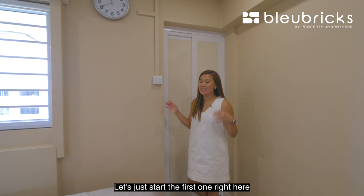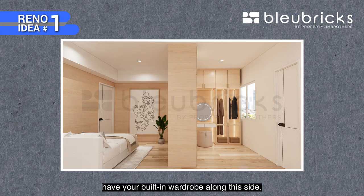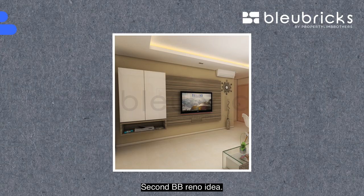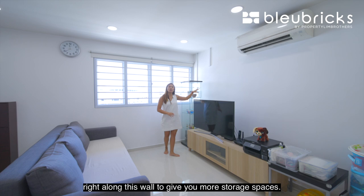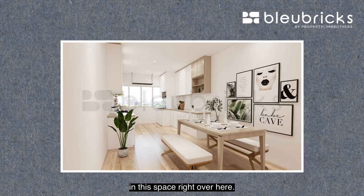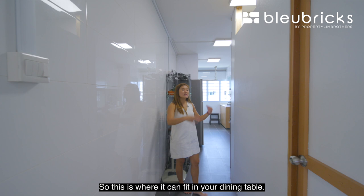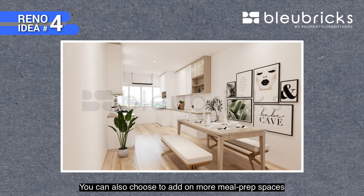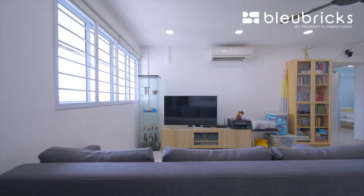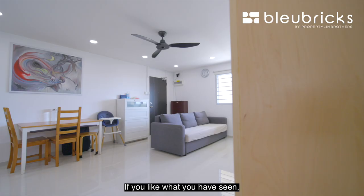Now onto the five BB reno ideas. First: in the master bedroom, place your built-in wardrobe along this side to create a walk-in wardrobe concept, with your queen-size bed on the other side. Second: have your entire TV console built in along the living room wall for more storage. Third: if you have a lot of clothes, remove the storeroom wall and fit a built-in wardrobe in that space. Fourth: if you don't need a big kitchen, bring your kitchen counter along here instead, fitting your dining table and adding meal prep space along this wall. Fifth: for a bigger common bathroom, bring the sink outward and reconfigure the WC placement to allow for a rain shower inside.